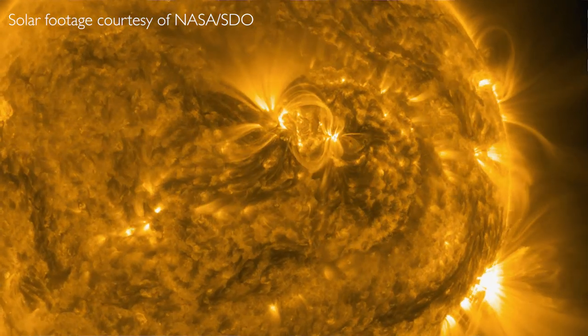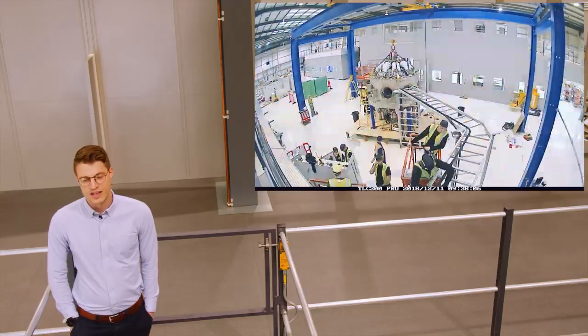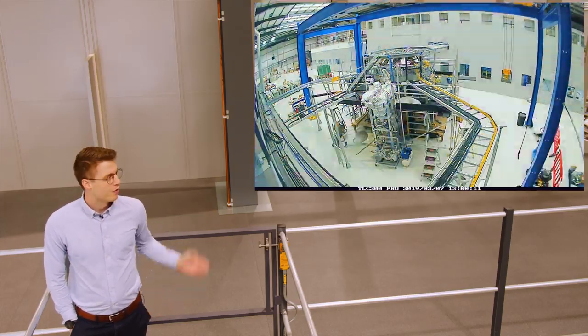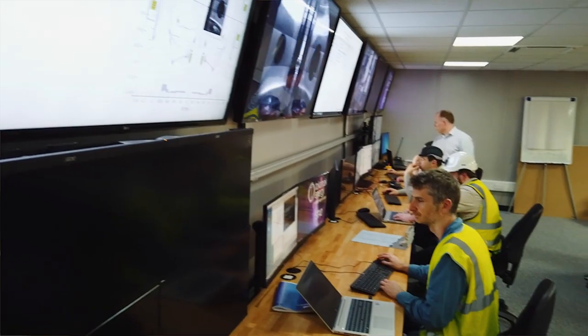100 million degrees is important because that's around the temperature where fusion starts to happen. Since moving into the new facility, we've obviously got a lot more space, so it's allowed us to install all of the systems that we had planned for ST40. We've got a new dedicated control room, which is larger, so it can house more of the operational team.